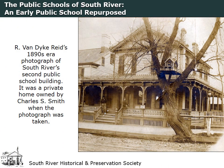There are no known images of South River's first public school, said to have been made of logs and located on Upper Main Street near what later became DeVoe Street. The History of Union and Middlesex Counties, published in 1882, tells us that the building was replaced by a one-story brick schoolhouse in 1838.